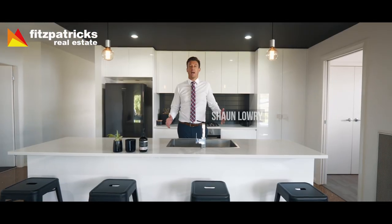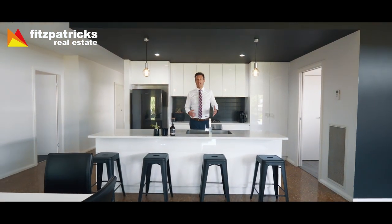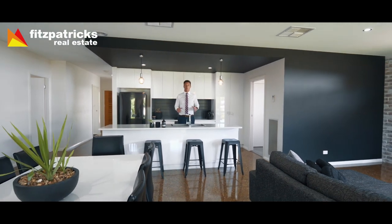Ladies and gentlemen, I'm pleased to present to you 81 Brindabella Drive in Tatton, a sought-after location. The property is positioned on 940 square metres, a generous sized block.